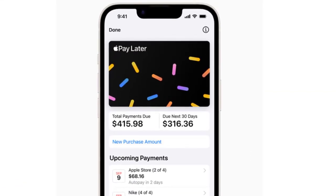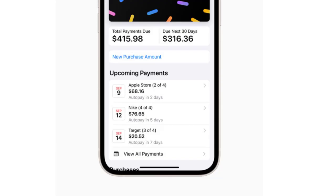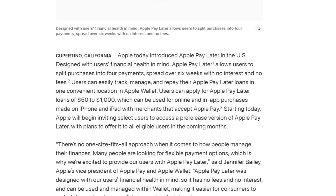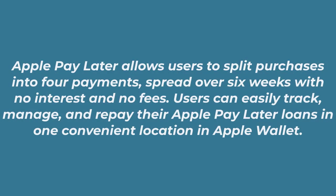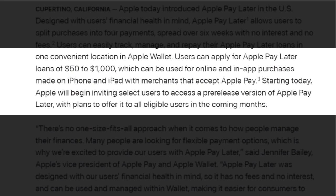Here you can see the snapshot of Apple Pay Later. Apple today introduced Apple Pay Later in the US, designed with users' financial health in mind. Apple Pay Later allows users to split purchases into four payments spread over six weeks with no interest and no fees. Users can easily track, manage, and repay their Apple Pay Later loans in one convenient location in Apple Wallet. Users can apply for Apple Pay Later loans of up to $50 to $2,000, which can be used for online and in-app purchases made on iPhone and iPad with merchants that accept Apple Pay.